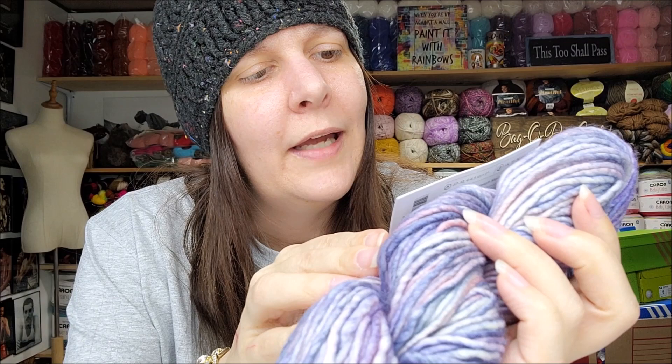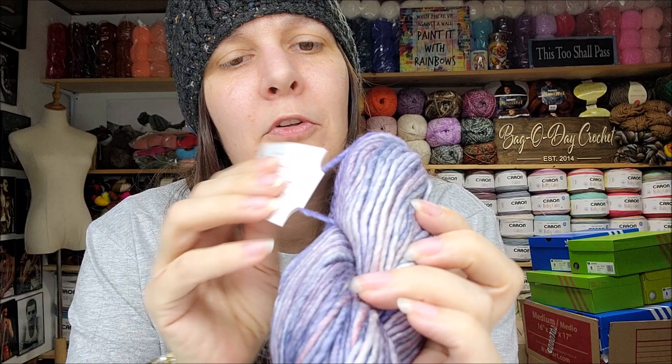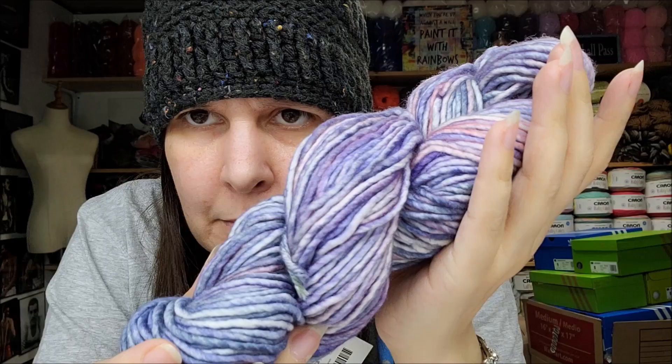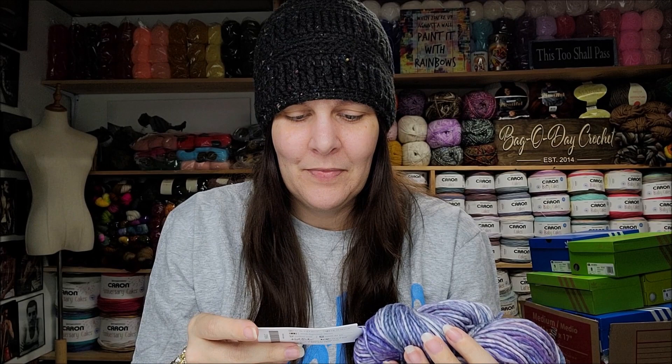What's this? This looks promising — Muse Aran weight, the color is called Bliss. 114 yards or 100 grams. Aran weight is a four weight, 100% superwash merino, machine wash and tumble dry on low. That is pretty! I like it — it's a roving style, my favorite. Beautiful, very pastel-y blues and pinks and purples. Knit Picks, you've got some nice yarn! Also — do you guys know if Knit Picks and WeCrochet are sister companies or the same company? Let me know in the comments.